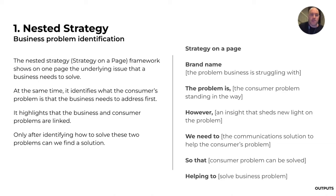The strategy on a page shows on one page everything that needs to be done. It identifies a business problem, it identifies a consumer problem, and it works out how to solve one and then the other. The business problem is what the business is struggling with, and the consumer problem is what's standing in its way. We find an insight that sheds new light on the problem, so we create communication to help solve the consumer problem and in turn the business problem.